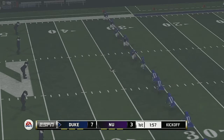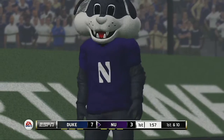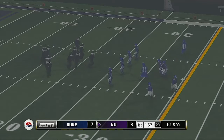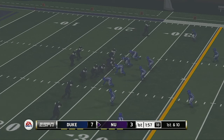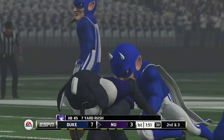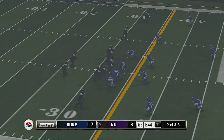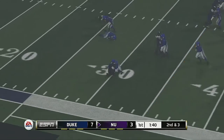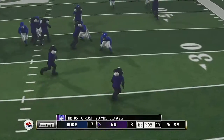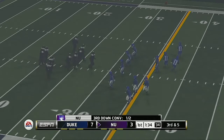Duke kicks this one off, sends it sailing downfield — this one's going to be down in the end zone for a touchback. While they are behind, they know they can knot things up in a heartbeat. It's way too early to change your game plan. They make the stop around the 30-yard line — you can really mess with an offense's game plan if you can take away their ability to run. From their own 30-yard line, third down.